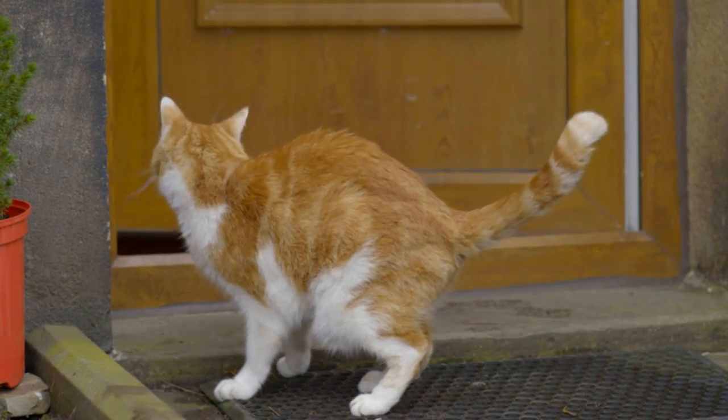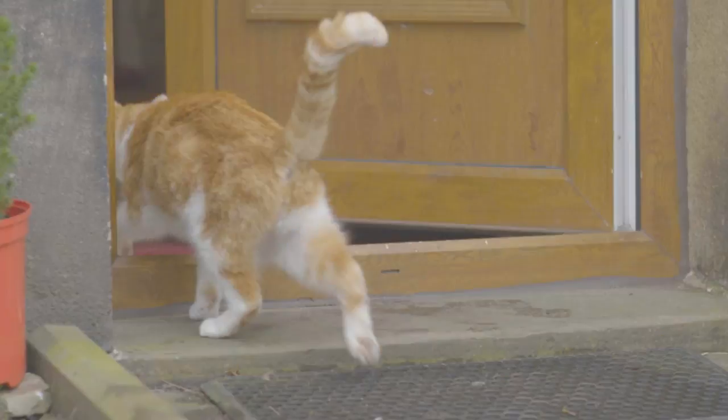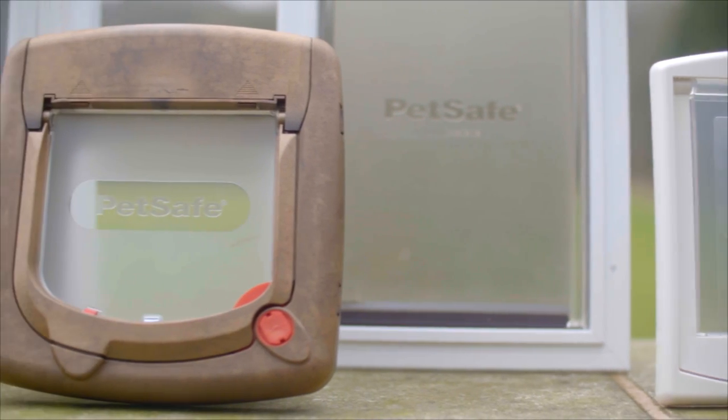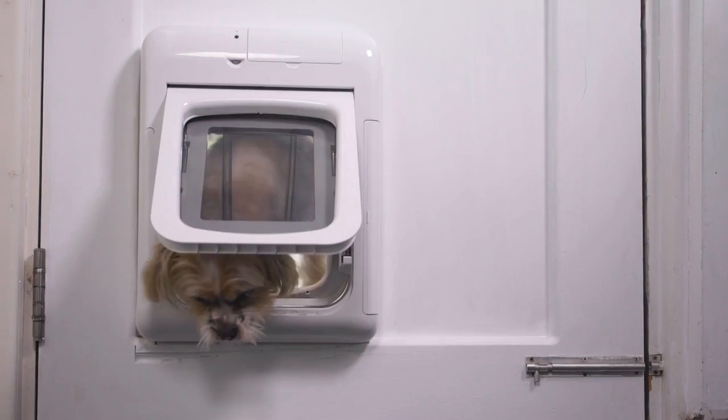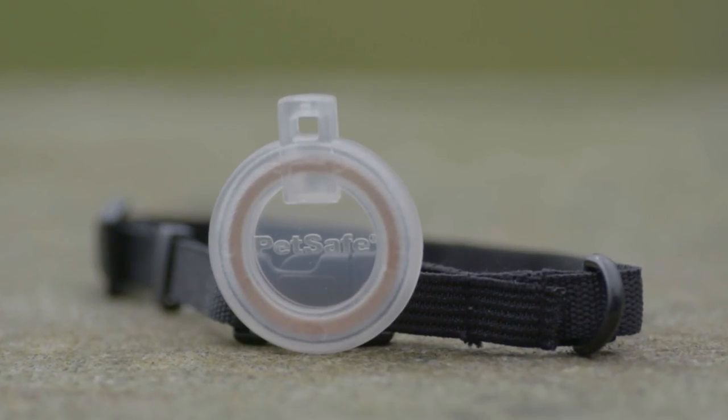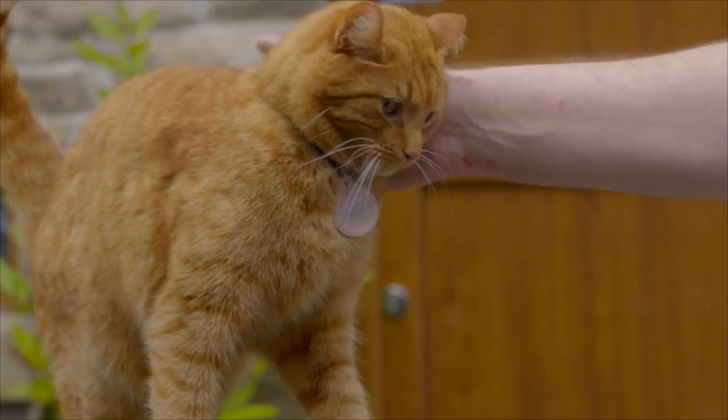The answer is a pet door from PetSafe. There's a wide range to choose from to suit all types of cats and dogs, and even versions that are activated by your pet's microchip or by a passport key that is worn on the collar, preventing strays from entering the house.